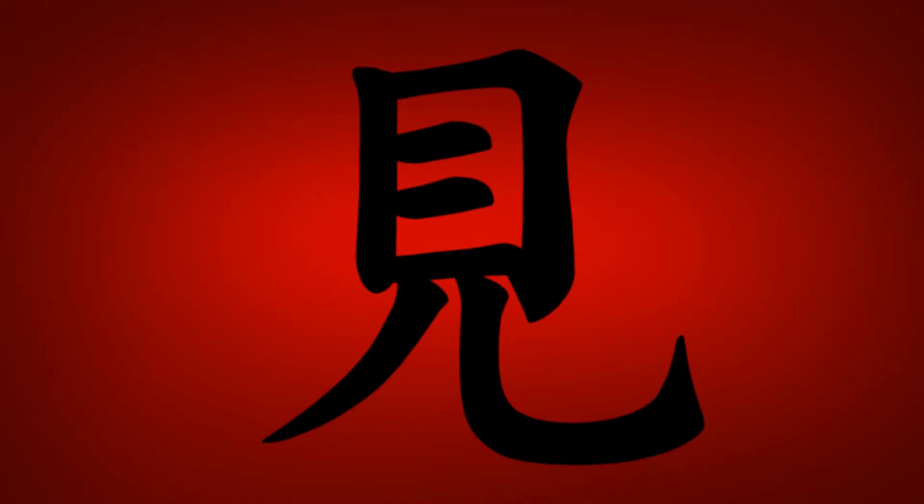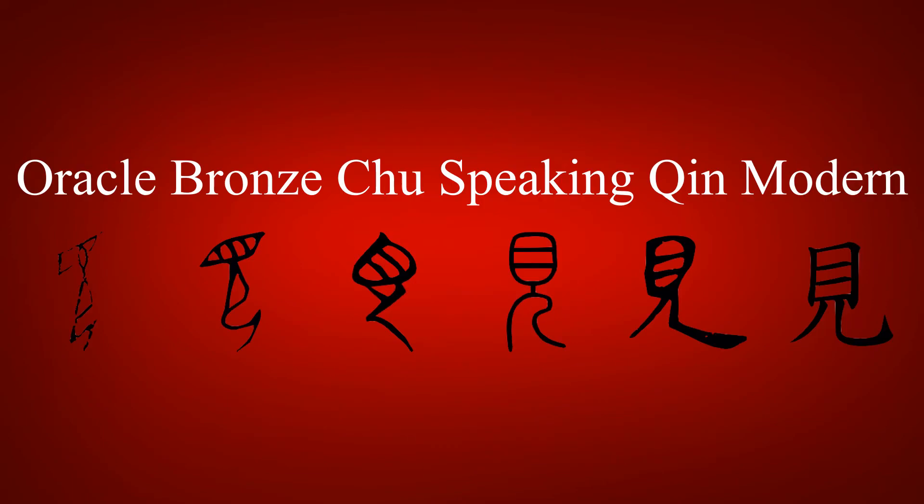This kanji is made up of 目, meaning eye, and the legs radical. The original form of this kanji more closely resembled the idea being conveyed, as it depicted an eye as the head of a human figure.